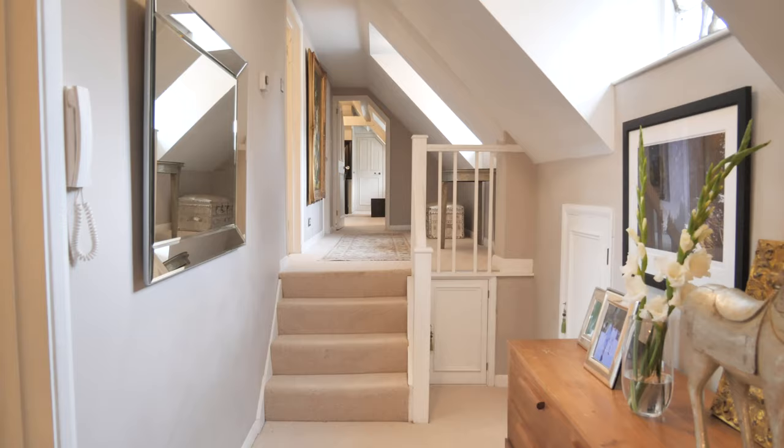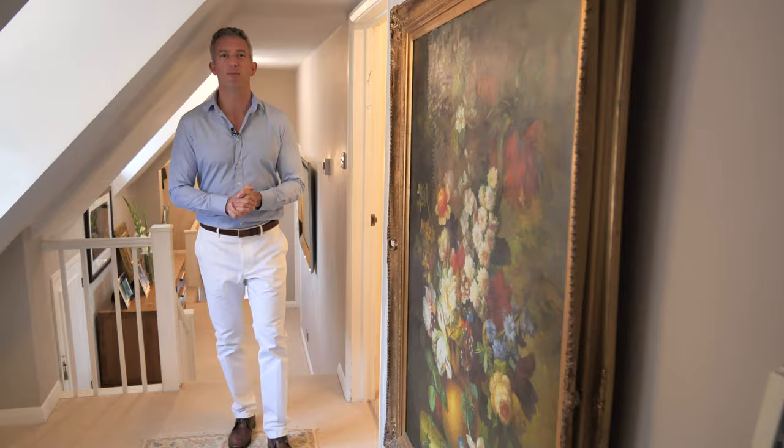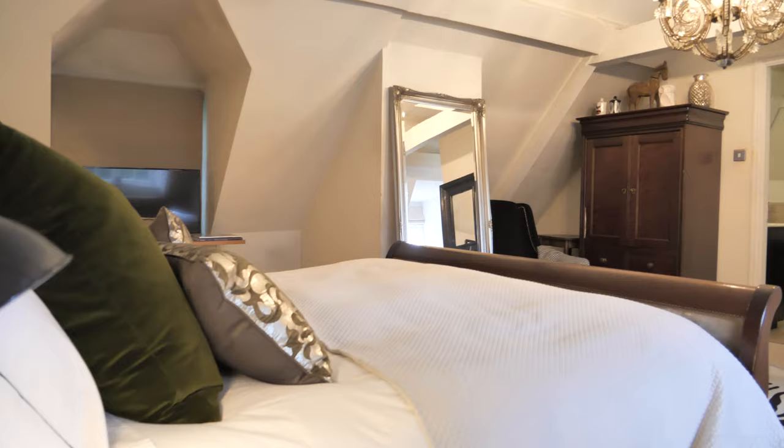Here we are on the first floor and we're greeted by this spacious hallway which runs almost the entire length of the house. All of the bedrooms link off this, including the principal suite which I'm about to show you now.